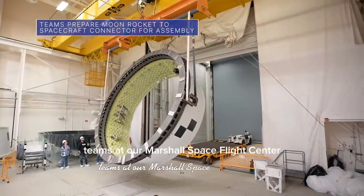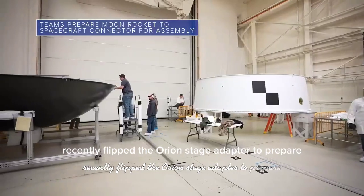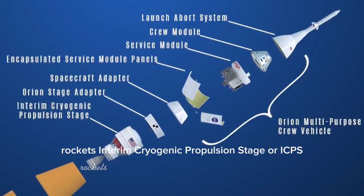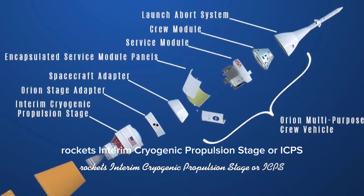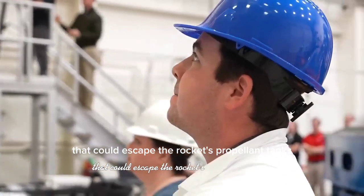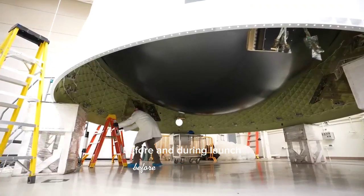Teams at our Marshall Space Flight Center recently flipped the Orion Stage Adapter to prepare it for the installation of its diaphragm. The stage adapter connects the Orion spacecraft to the Space Launch System rocket's Interim Cryogenic Propulsion Stage, or ICPS. The diaphragm helps prevent highly flammable hydrogen gas that could escape the rocket's propellant tanks from building up beneath Orion and its crew before and during launch.